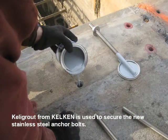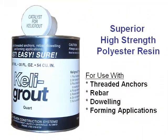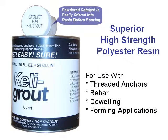Kelly grout from Kel-Ken is used to secure the new stainless steel anchor bolts. Kelly grout is a superior high-strength polyester resin that can be used with threaded anchors, rebar, doweling, and forming applications. The powdered catalyst for Kelly grout can be easily stirred into resin before pouring.